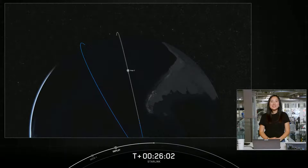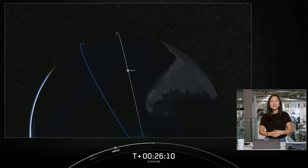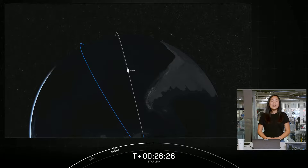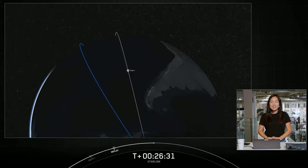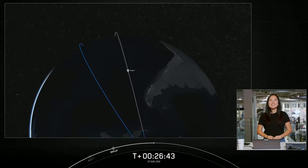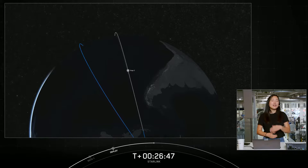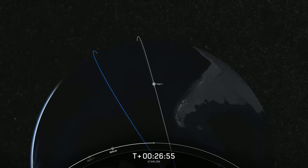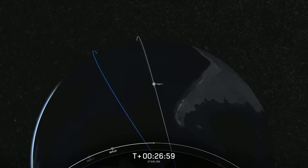Welcome back to our broadcast for our Starlink mission. If you're just joining us, a quick recap: we had a successful liftoff from Vandenberg Space Force Base at 8:55 p.m. Pacific Time, a successful stage separation, and recovered our first stage after its 10th flight on our drone ship, Of Course I Still Love You. We had a successful second stage MVAC startup, and we just had confirmation of a successful Starlink deploy. This deployment happened some minutes ago, but we were waiting for ground station coverage to confirm. These satellites will now begin to slowly separate from the second stage, and over the coming days and weeks they will use their onboard ion thrusters to make their way to their operational orbit.